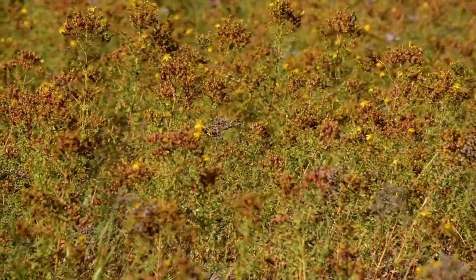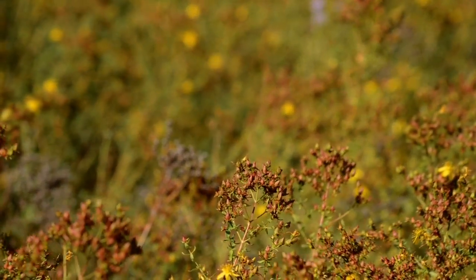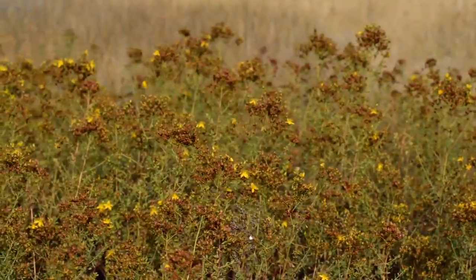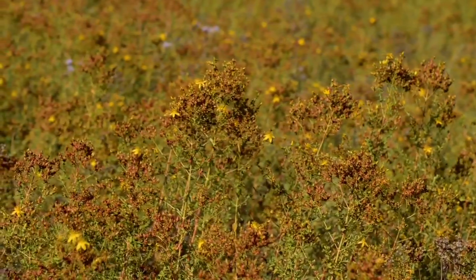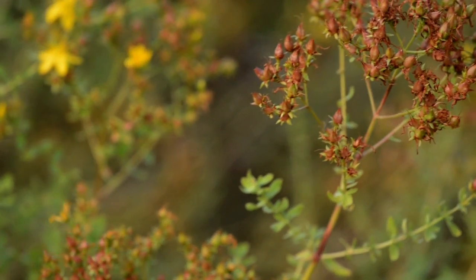St. John's wort is a toxic noxious weed, although some folks use it as a medicinal herb with antidepressant effects — this is not a safe idea. This noxious weed is very poisonous and in livestock and wildlife causes symptoms like photosensitivity, problems with the central nervous system, spontaneous abortion, and even death. This plant can quickly take over, making land unfit for wildlife and livestock.